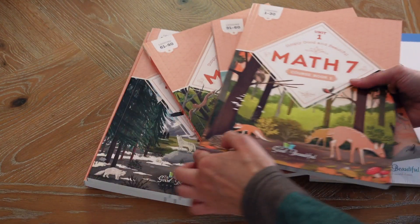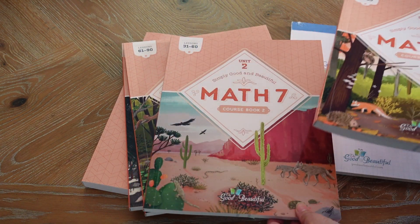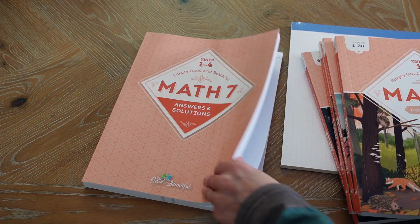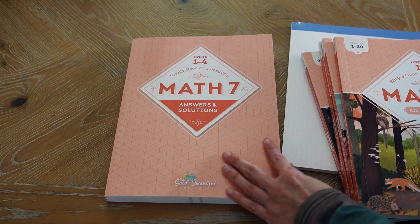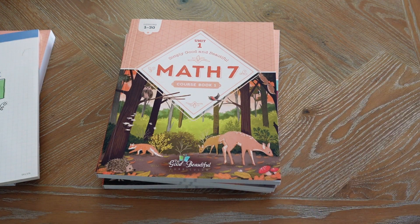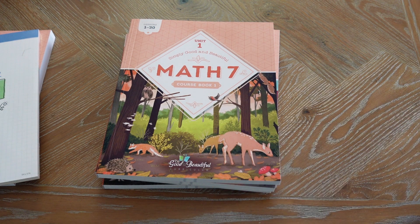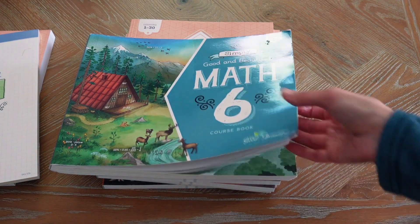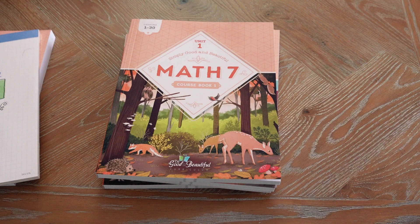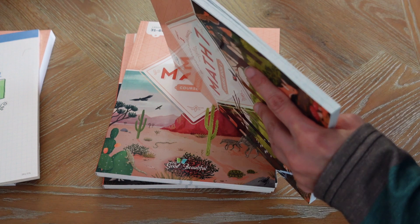Then it looks like we have four units this time — units 1, 2, 3, and 4 — and an answer guidance solution to everything. We're gonna take a closer look at what the kids are going to be learning in each unit. It's also laid out differently: the old math books, like level 6, are horizontal with two books, whereas level 7 is vertical. It looks a little bit more mature and it's got four books but it's thinner.